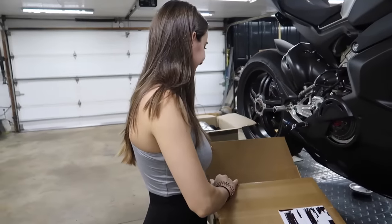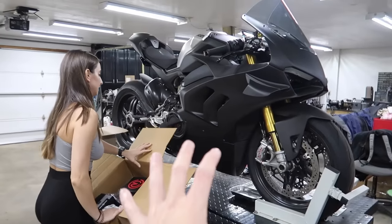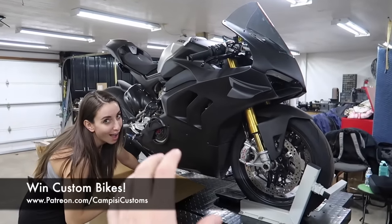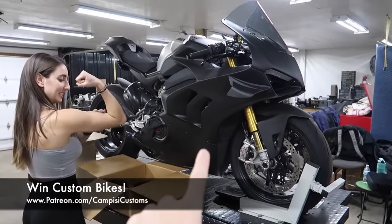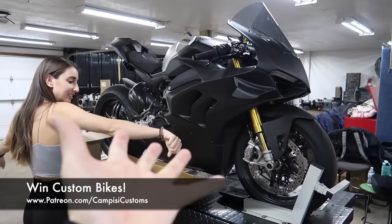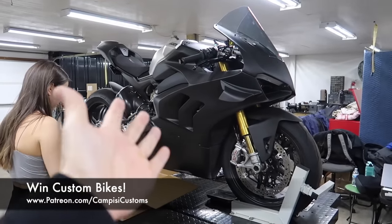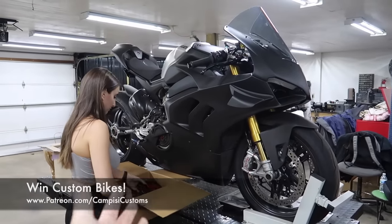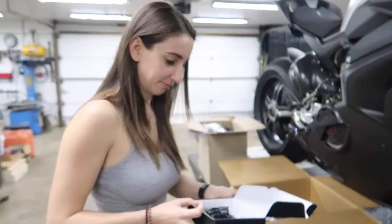She's going to be doing the unboxing for us. I actually purchased the next bike for the next build, so we don't have much time left for the SP build. Patreon.com slash Camp PZ Customs — get over there, get signed up. That's how we are able to do these builds. Even if you can just support five bucks, anything helps. And of course you'll be entered to win a crazy bike when we're done. Saturday I'm picking up the next bike.